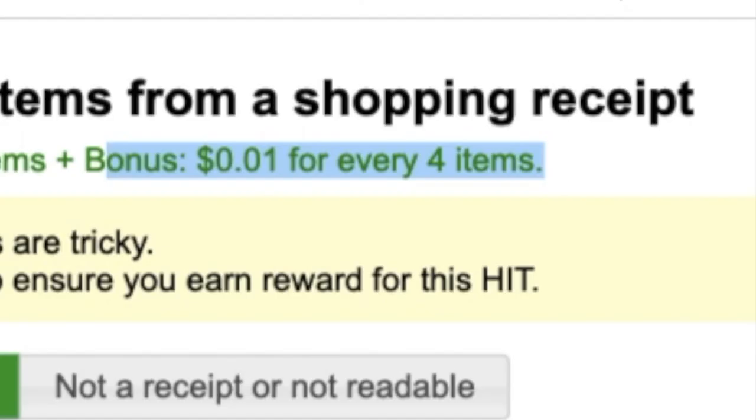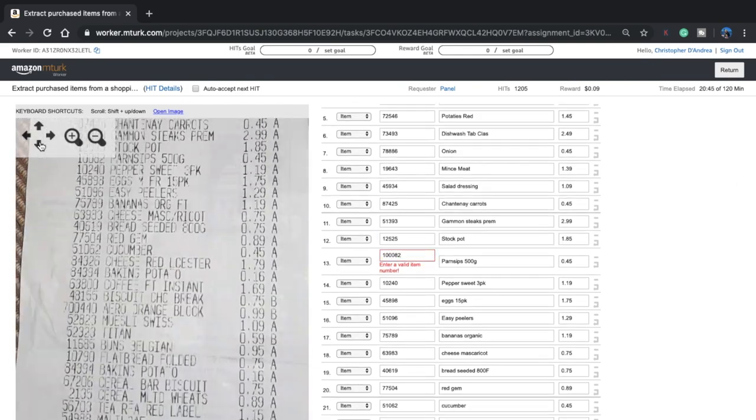There's also a bonus cent for every four extra items. So I'm just going to try to finish this receipt and knock it out. I just finished inputting 37 receipt items into Mechanical Turk. I'm about to click submit — and it's been submitted. Let's do some math on what I made. I got 13 cents from doing that, and that took the better part of 30 minutes.